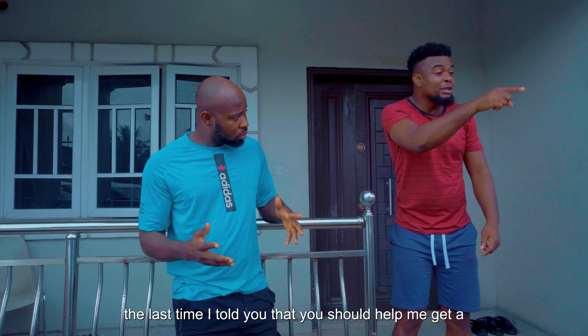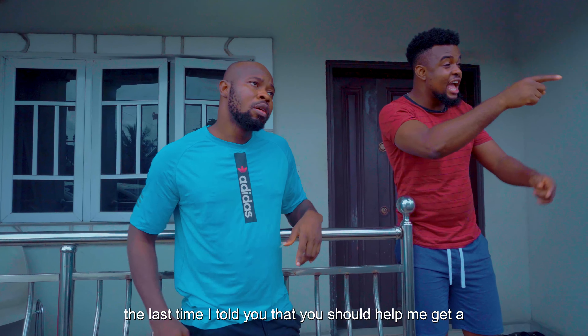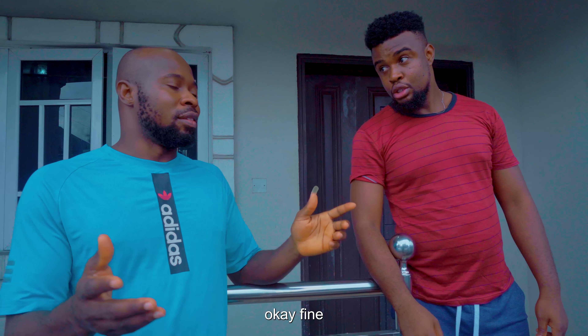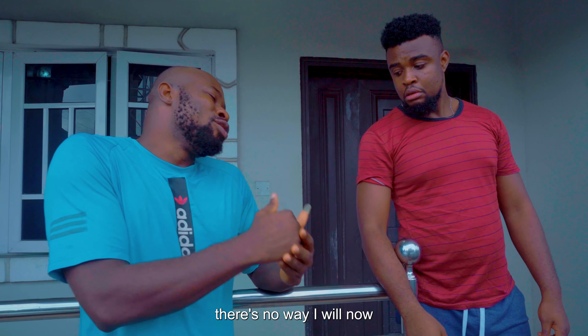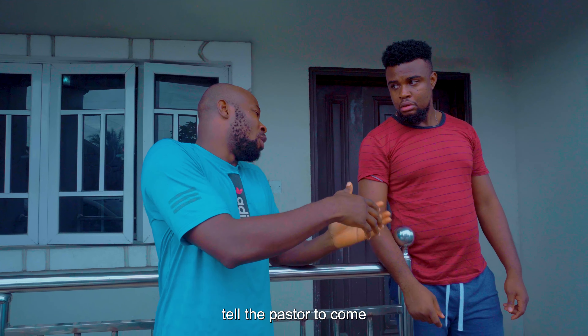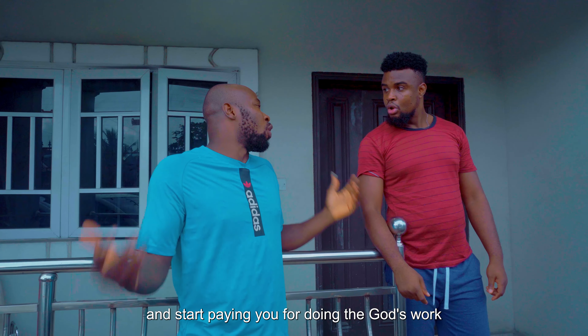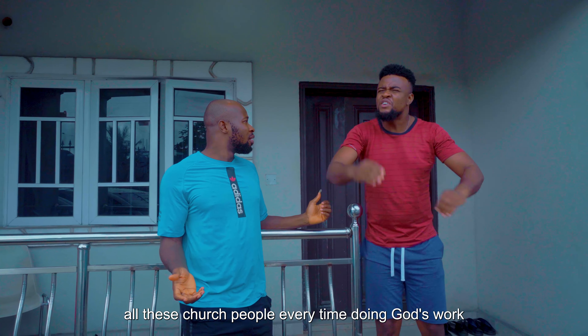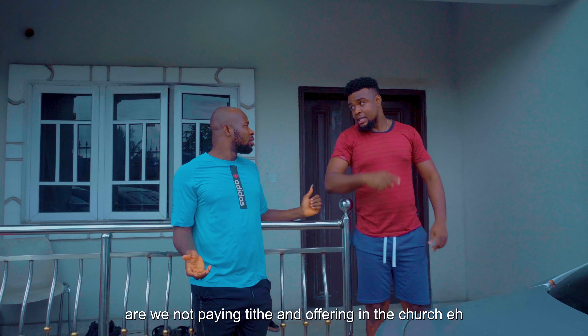That thing will not work for me. After all, the last time I told you to help me, did you accept? I will tell the pastor to come and start paying you for doing God's work. God, have mercy. That is my problem. All these church people — every time doing God's work — I will not pay tithe and offering in the church.